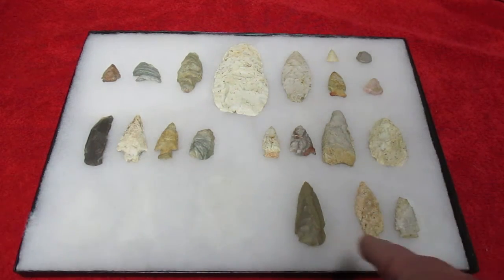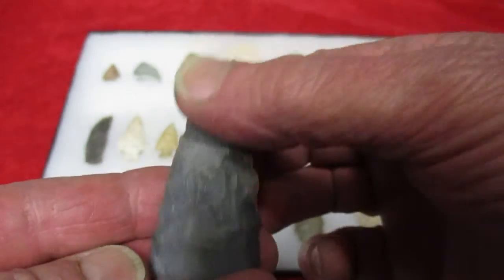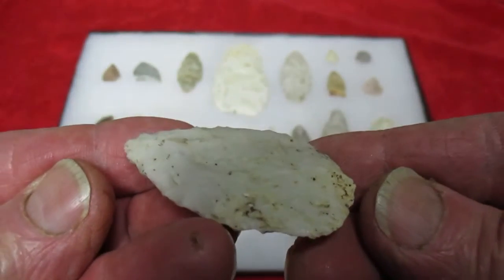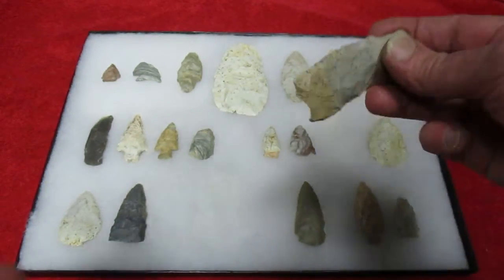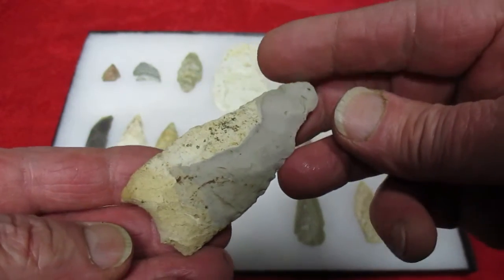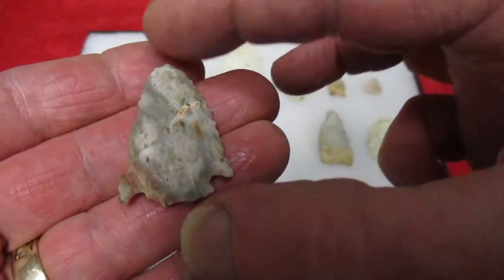That's from one little area there, and here's from a different little area. Real nice broken tip there. Nice little biface — a lot of chalky outside on it. Yeah, there's a pretty little, kind of a notched base looking point almost. Pretty point.